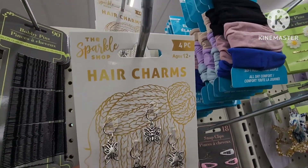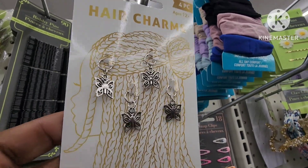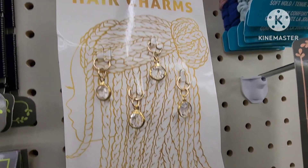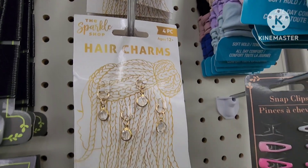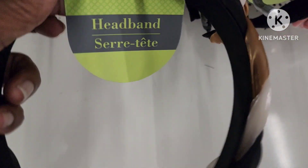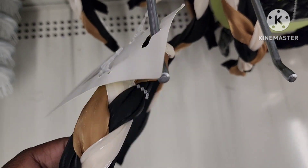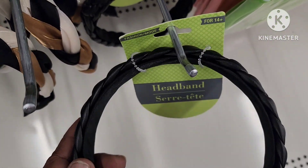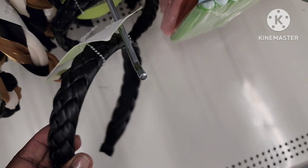They also have these four-piece Sparkle Shop hair charms — they have this one and they have this one, these are really pretty. They also have some really nice headbands — look at this pattern, look at this color, this reminds me of fall definitely. Fashion Mode — these are nice, they have this one and they also have this one. These are really nice.